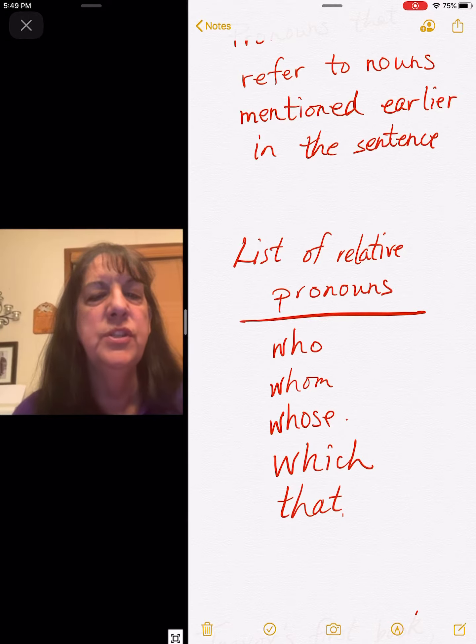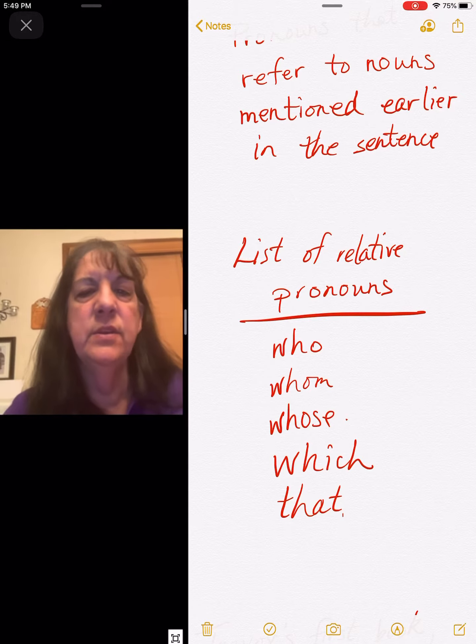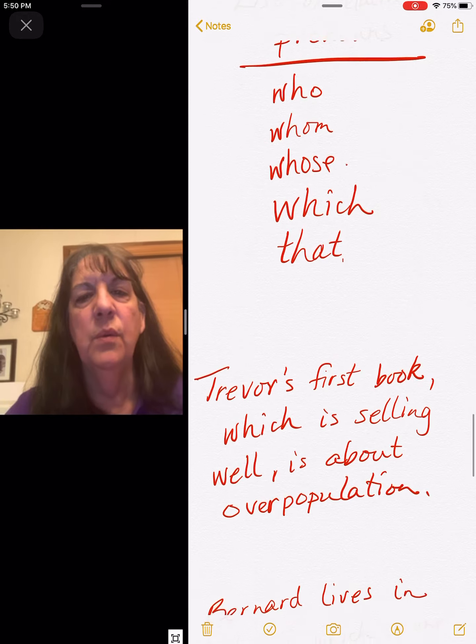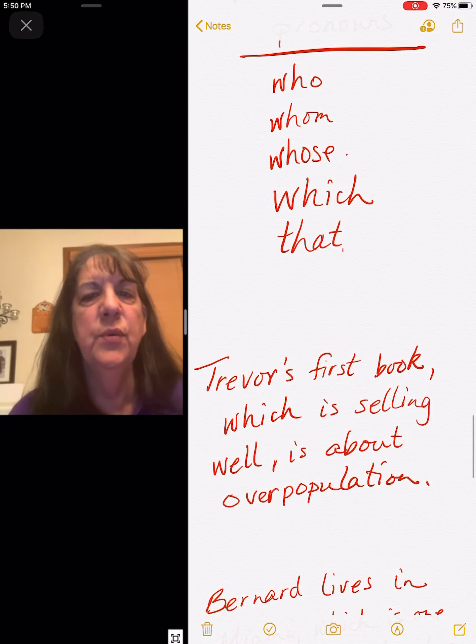I'll explain how to use those better on Monday. Today you just have to be able to find them in a sentence. So that's our list: who, whom, whose, which, and that.